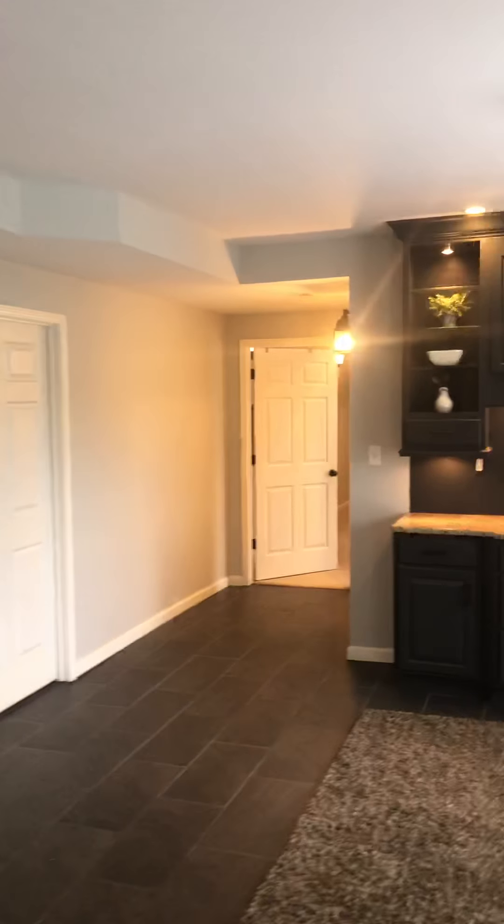There's some drywall patching. There are about 10 can lights down here.